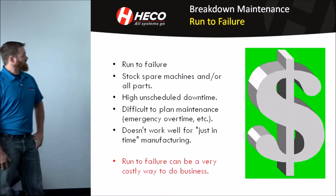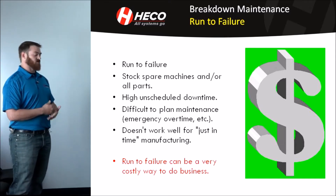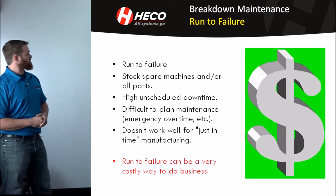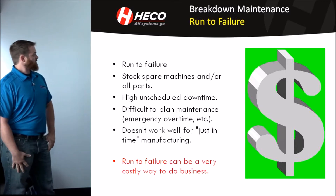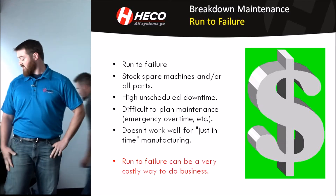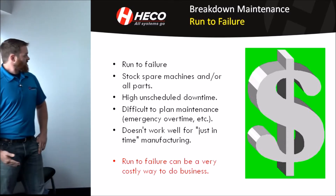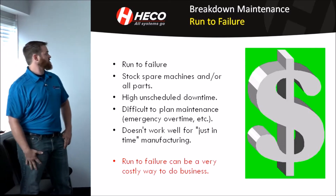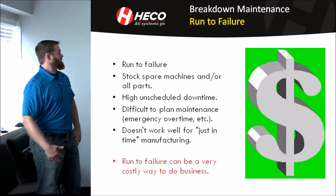The first one is breakdown maintenance, or run to failure. Just like the name states, you're running your equipment until it fails. You might do some PMs every now and then, but you're not taking any vibration analysis or doing any type of predictive maintenance. This has a lot of disadvantages because you have to stock all your parts or spare machines to swap out whenever these fail. It has a very high level of unscheduled downtime because you have no idea when these machines are going to go out.